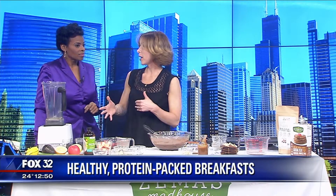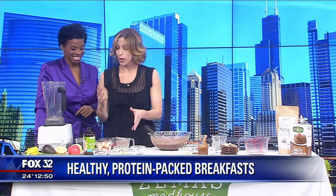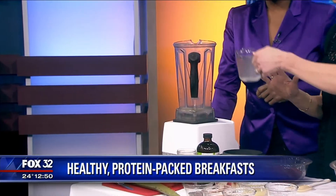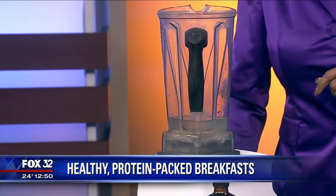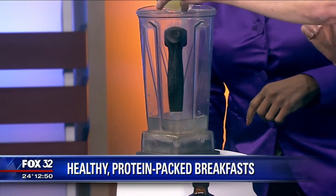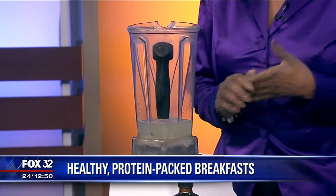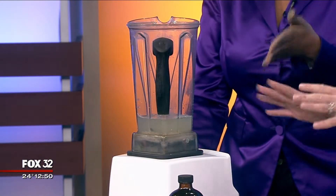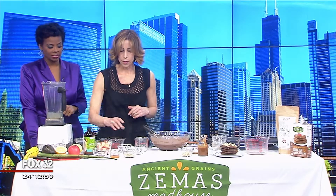Now we're going to do a detox smoothie. If you're a huge smoothie fan and like to drink your calories in the morning, maybe you had a rough night or your stomach is feeling a little acidic, this is a great option. We're starting with coconut water because it's going to rehydrate us. Then we're adding freshly squeezed lemon juice — lemon tastes acidic but it's actually alkalizing in our body. We want to use ingredients that are going to serve a purpose in our body all day.